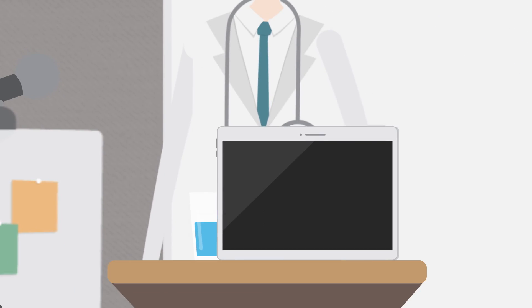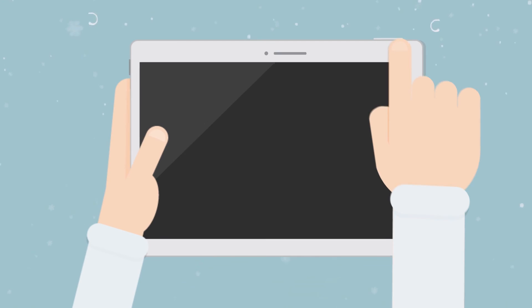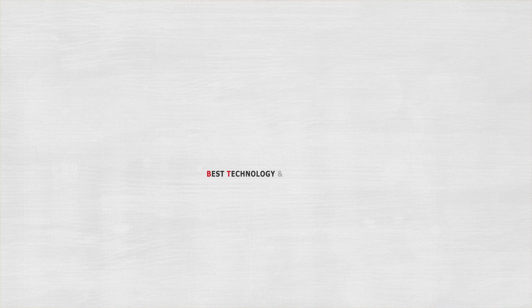Now, we invite everyone to join in the creation of a new approach for medical training. Best technology and better tomorrow. BT.